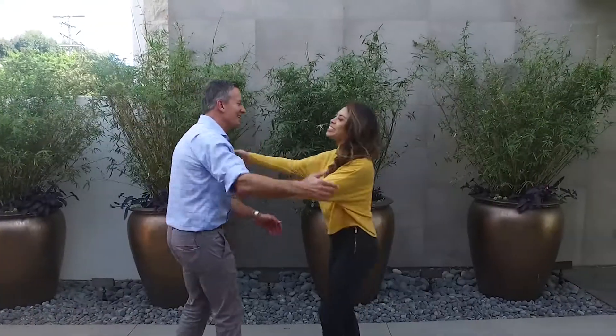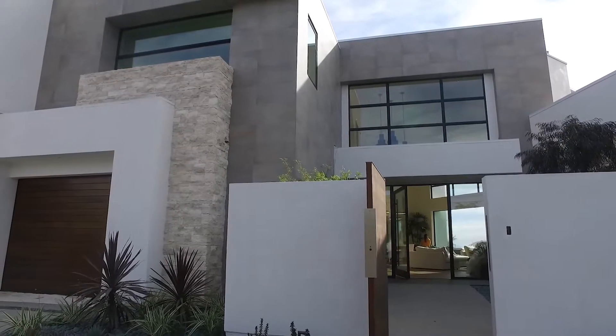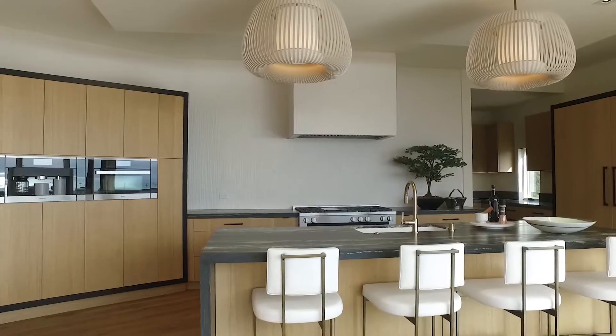Hey Mark, how's it going? Good to see you. I got here a little early because I got so excited. The house from the outside looked amazing so I went ahead and took a peek.